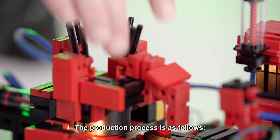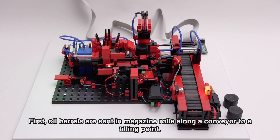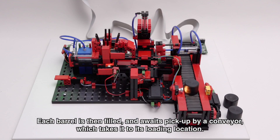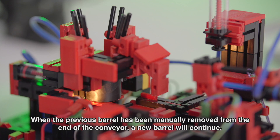The production process is as follows. First, oil barrels are sent in magazine rolls along a conveyor to a filling point. Each barrel is then filled and awaits pickup by a conveyor, which takes it to its loading location. When the previous barrel has been manually removed from the end of the conveyor, a new barrel will continue.